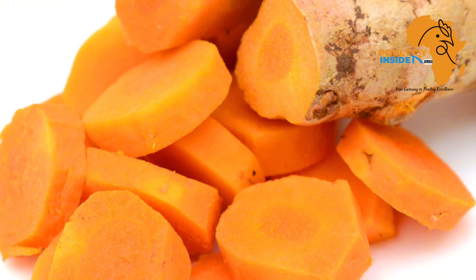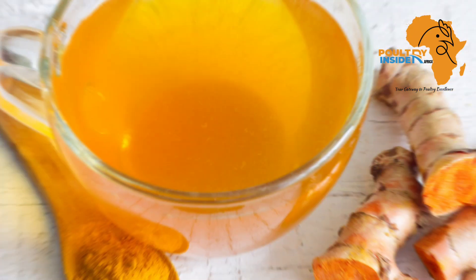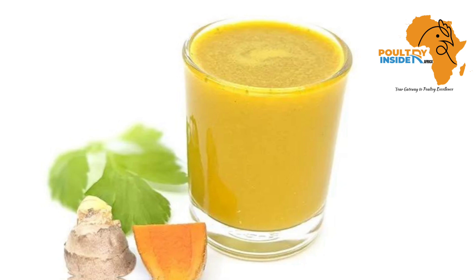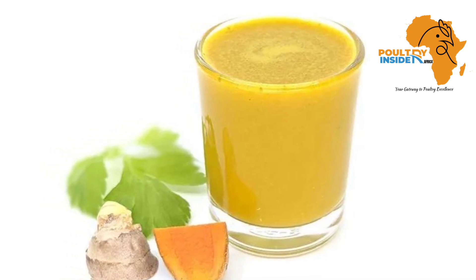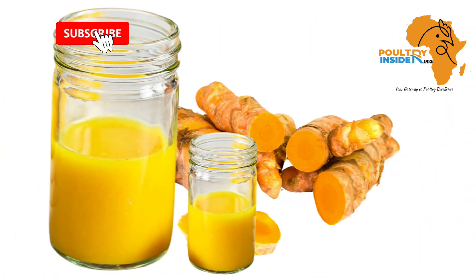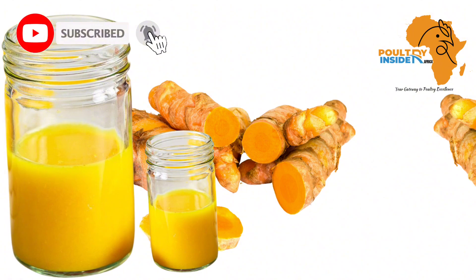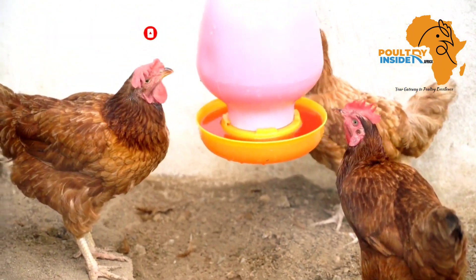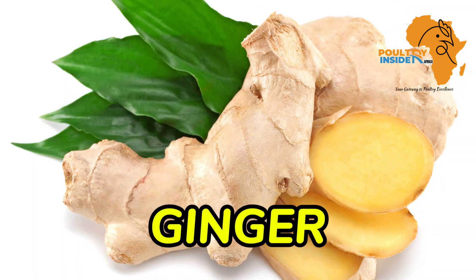To prepare turmeric, wash it and cut it into small pieces, then blend it and extract the juice. Add the turmeric juice into the chickens' drinking water at a rate of 10 ml per liter.